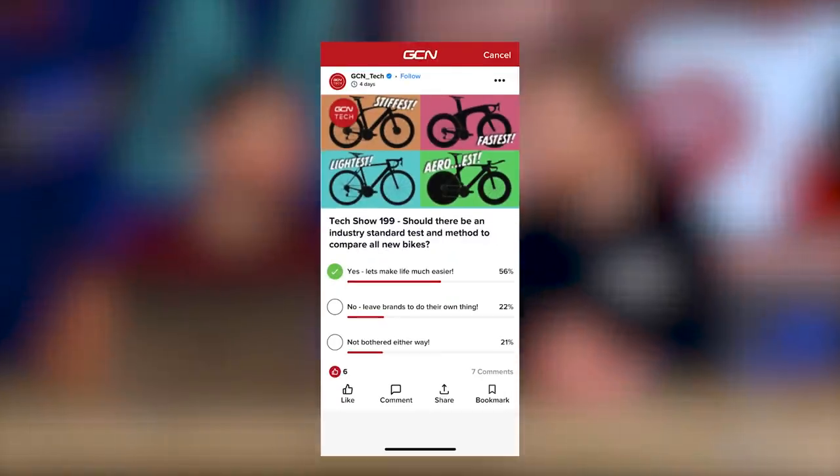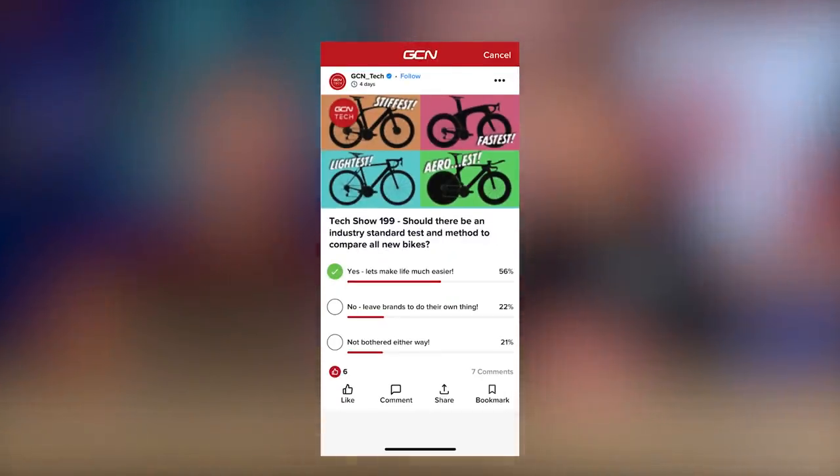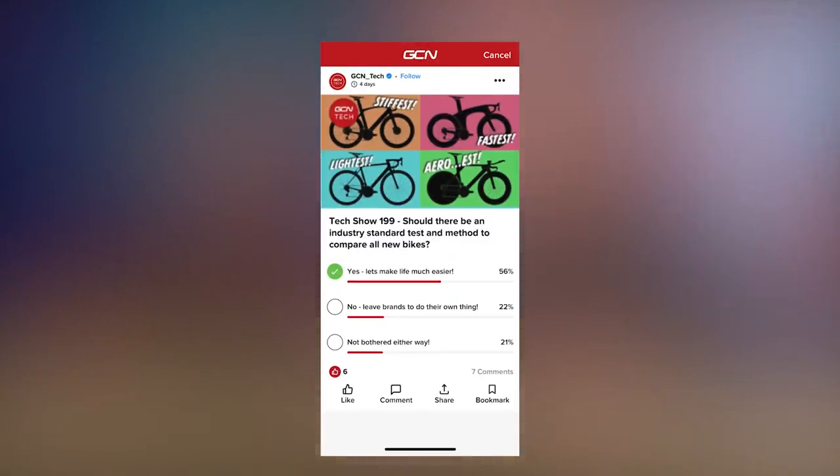Now we've got that out of our system, let's take a look at last week's poll. Last week, Hank and I were let loose — you were off on your holidays. We asked: should there be an industry standard bike test method so we can compare all bikes on an equal basis? 56% said yes, 22% said leave the brands to do their thing, and 21% said not bothered either way.